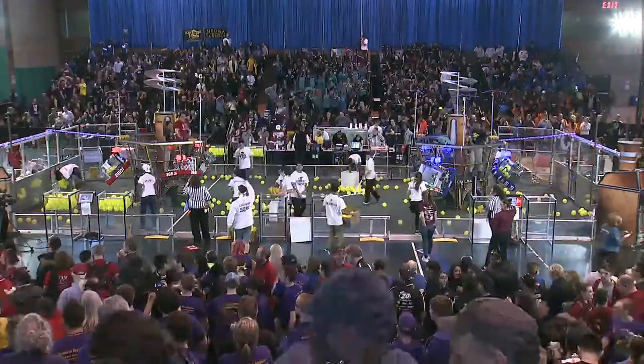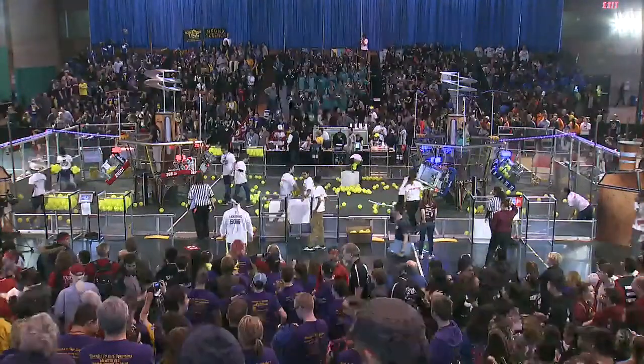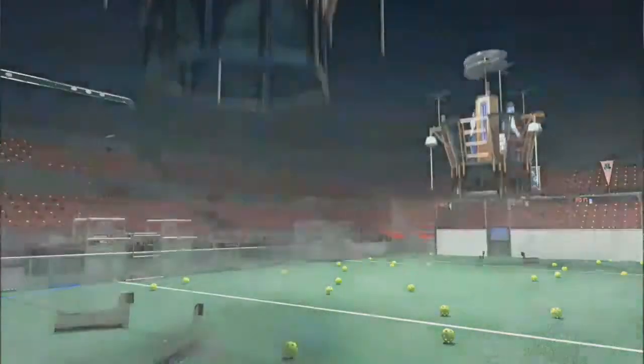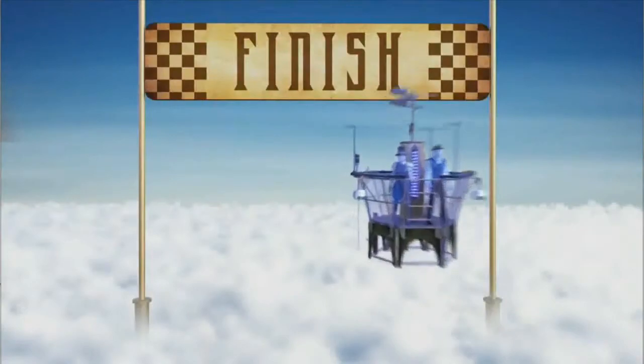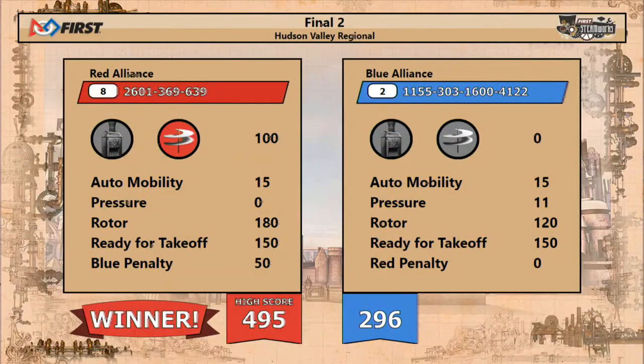Blue is looking for a win to stay alive; red is looking for a championship. Introducing your inaugural Hudson Valley Regional Champions — the eighth-seeded Red Alliance with a score of 495 to 296, setting the new high score for the event here in Finals.